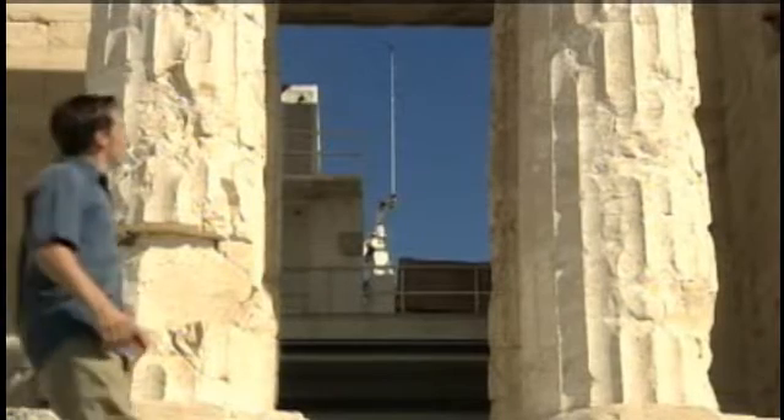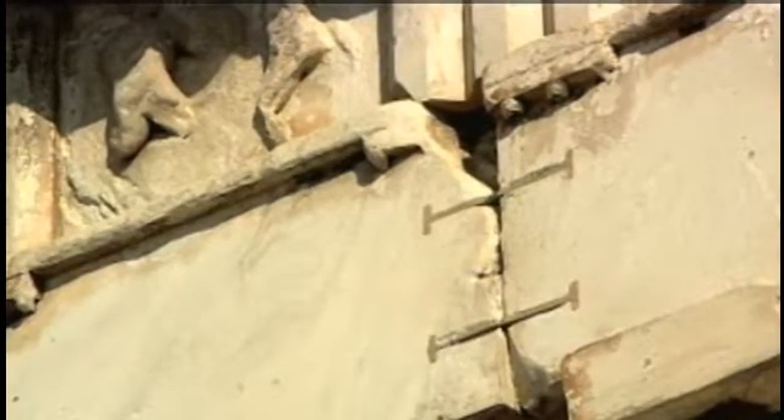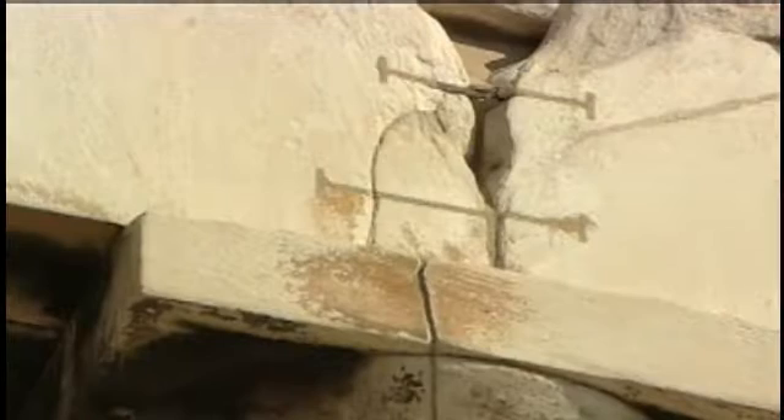The ancient builders used neither mortar nor cement. These gigantic columns support massive lintels held in place by innovative metal clamps.